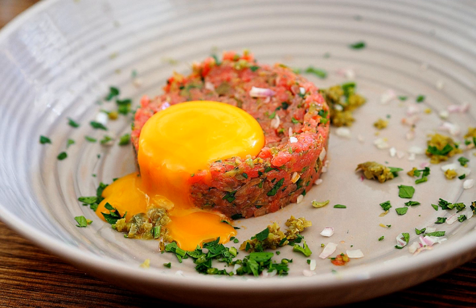Steak tartare is a meat dish made from raw ground meat, beef or horsemeat. It is usually served with onions, capers, pepper and Worcestershire sauce, and other seasonings, often presented to the diner separately to be added to taste.